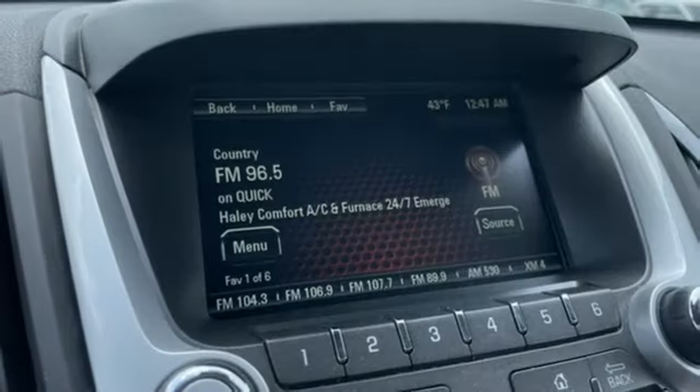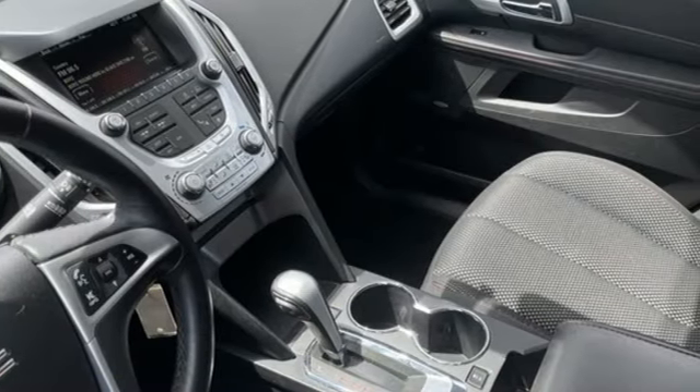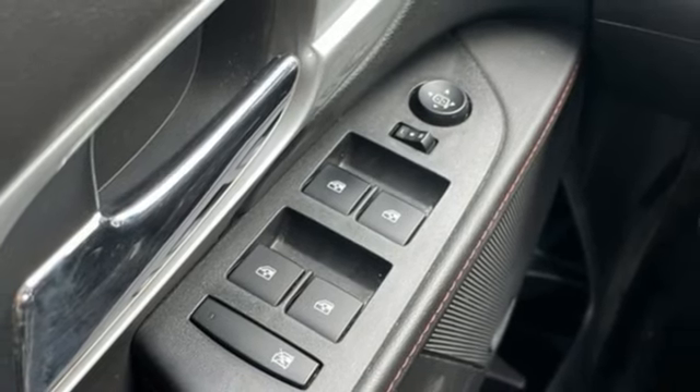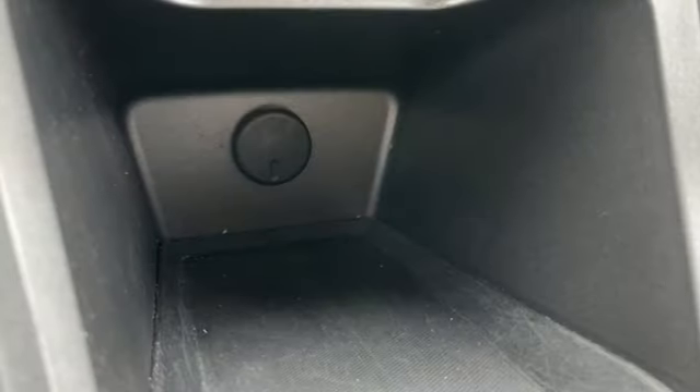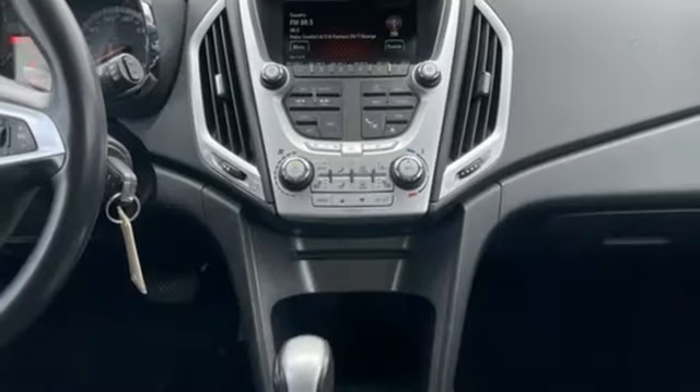Inline four-cylinder engine. Front heated bucket seats. Integrated navigation system with voice activation. Auto dimming rear view mirror. Manual tilting steering column. Wireless phone connectivity. Streaming audio. Trailer hitch receiver. Selective service internet access. And automatic transmission.